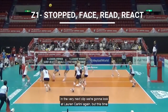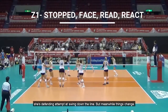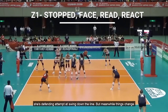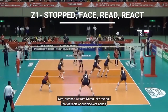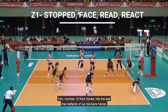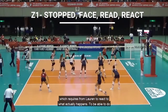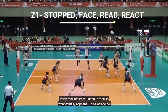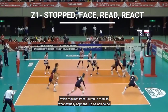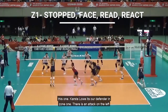In the very next clip, we're going to look at Lauren Carlini again, but this time she is defending an attempted swing down the line. Meanwhile, things change — Kim, number 10 from Korea, hits the ball that deflects off our blocker's hands, which requires Lauren to react to what actually happens. To be able to do that, you've got to have an exceptional read in place for an emergency move like this one.